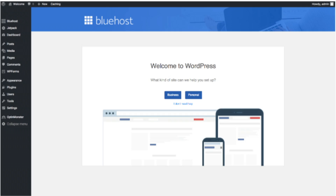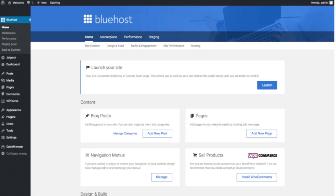This is what the WordPress dashboard looks like. It'll ask you a few questions — if you don't need help, just click the 'You Don't Need Help' option. You will see where you can add new blog posts, add new pages to your blog, change your navigation menus, and if you are going to sell products on your site, you can install WooCommerce to do so.